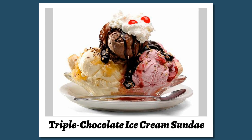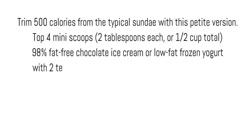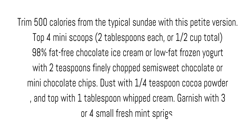Triple chocolate ice cream sundae. Trim 500 calories from the typical sundae with this petite version. Top 4 mini scoops — 2 tablespoons each, or ½ cup total — of 98% fat-free chocolate ice cream or low-fat frozen yogurt with 2 teaspoons finely chopped semi-sweet chocolate or mini chocolate chips. Dust with 1¼ teaspoon cocoa powder and top with 1 tablespoon whipped cream. Garnish with 3 or 4 small fresh mint sprigs.